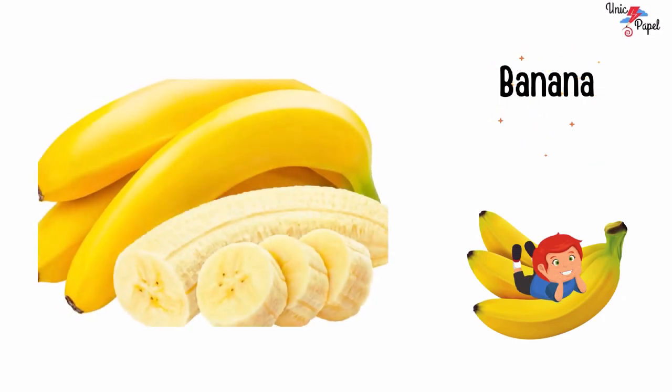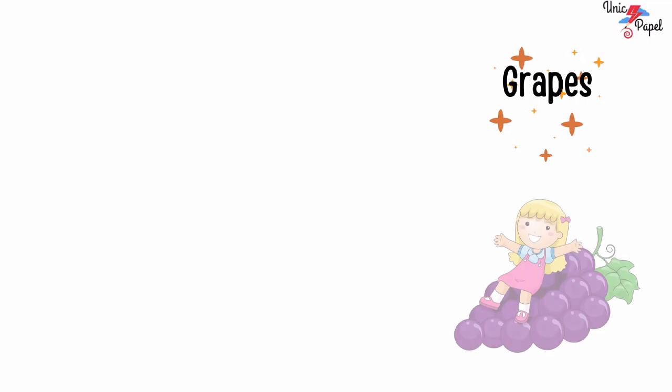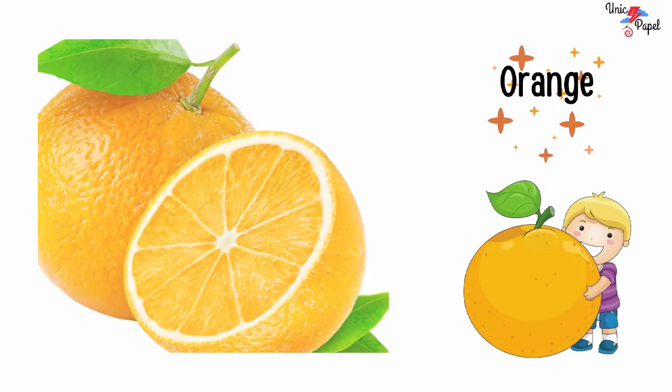Banana, banana. Grapes, grapes. Orange, orange.